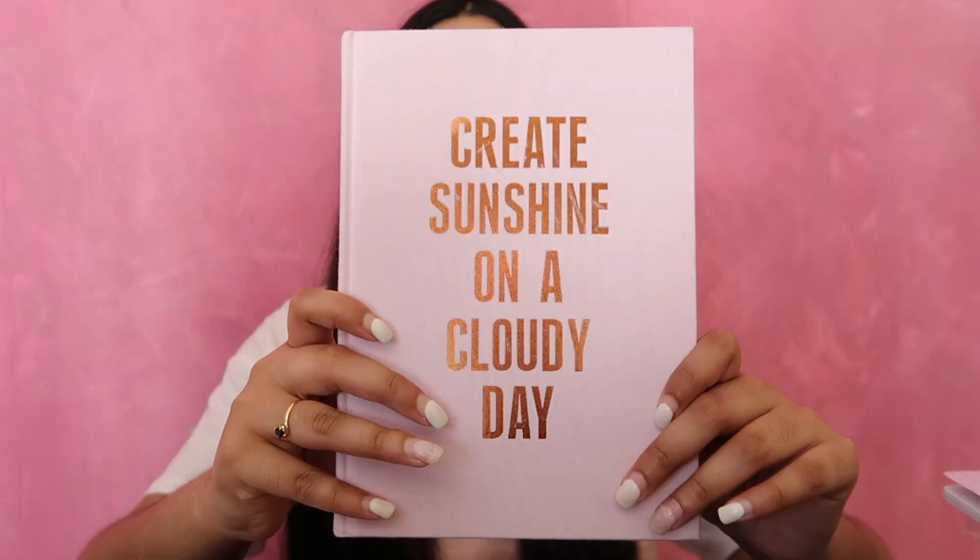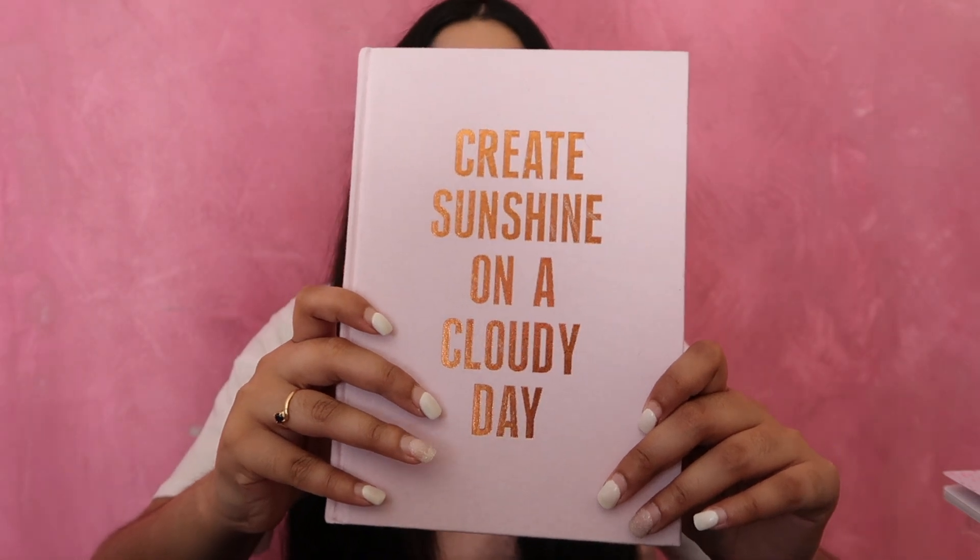The next notebook I got was from Typro and it says, 'create sunshine on a cloudy day.' I absolutely love this quote. I think it's just such a great motivator and a great inspiration just to stay positive.